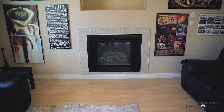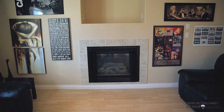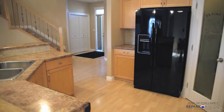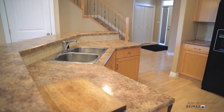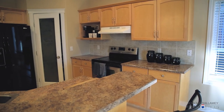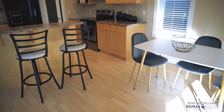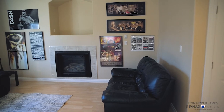The main floor features include a gas fireplace, a garburator, a fridge with water and ice, a huge pantry, tons of counter space, a two-tiered bar, lots of cupboards, a perfect spot for your kitchen table, and a huge living room.